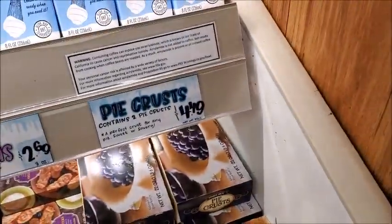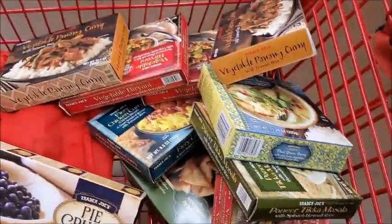Found the pie crust, $4.49 — I'll get this. I think that's all I'm going to get. I'm going to go pay for my stuff.